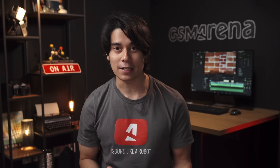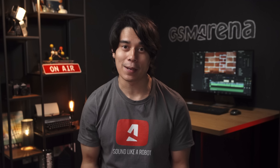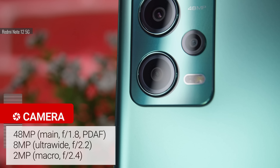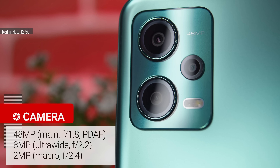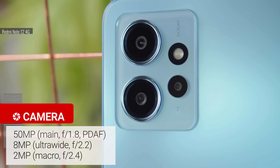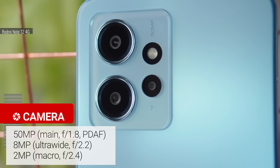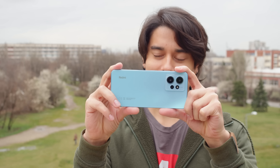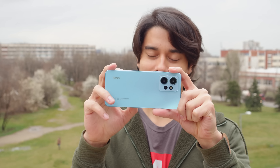The other change between the Redmi Note 12 4G and 5G is in the cameras, specifically the main cam. On the 5G model there's a 48MP main cam, paired with an 8MP ultra-wide and a 2MP macro. The 4G Redmi Note 12 brings that same ultra-wide and macro setup, but the main cam is different with a 50MP sensor. That means the quality from the main cameras should be noticeably different, since there's a different camera and chipset too.